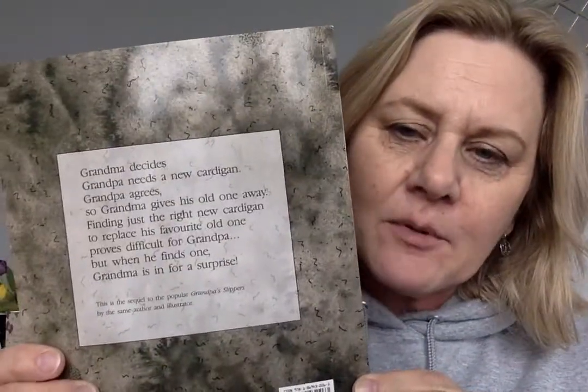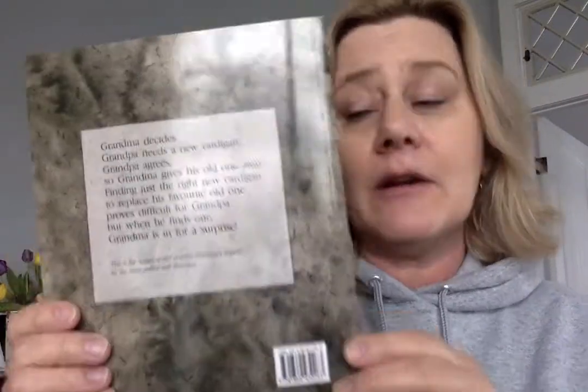Here's the next book. This one is the sequel to the one I read yesterday, which was Grandpa's Slippers, and it's called Grandpa's Cardigan. I'm going to read something on the back. Did you know that on the back of books you can read a little bit about the book, and that helps you know what you're going to read about inside the book? So let's see what it says so you can know what's going to happen in this one.